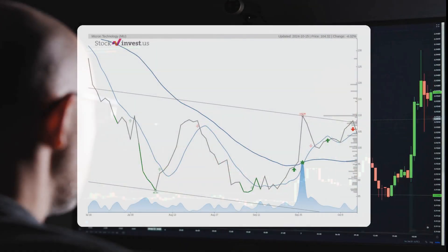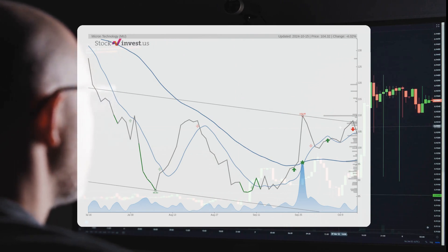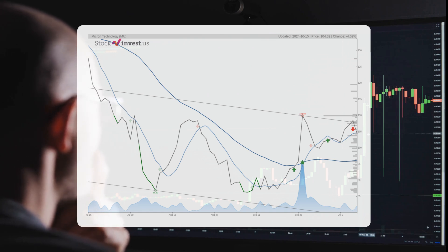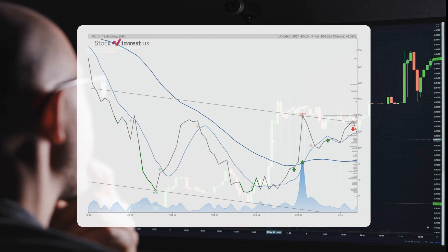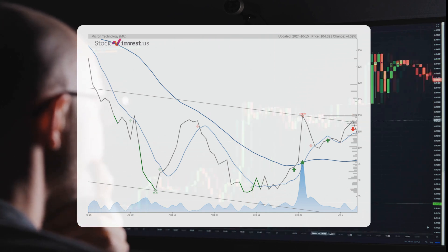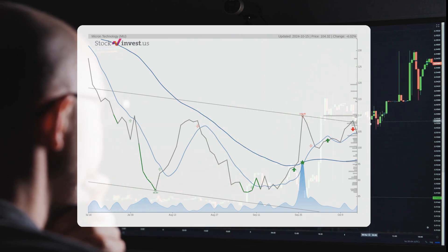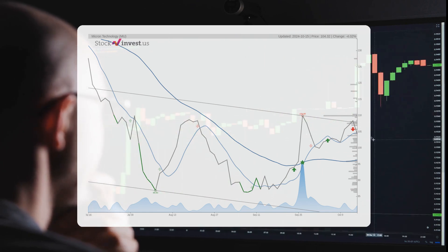The stock is currently positioned at the upper segment of a broad and declining short-term trend. This situation typically presents a favorable selling opportunity for short-term traders, as a reaction towards the lower part of the trend is anticipated. A breakthrough at the upper trend line priced at $107.69 would initially indicate a slower rate of decline and could signal the onset of a trend reversal. The existing three-month trend indicates a potential decline of approximately 9.10%, with possible returns ranging from negative 31.40% to negative 6.16%.